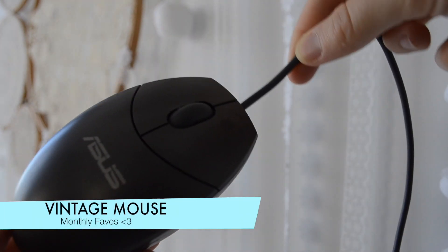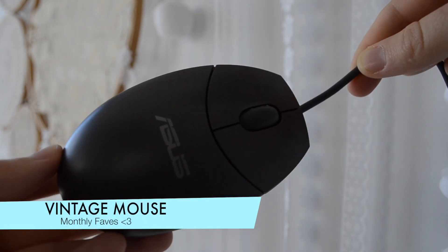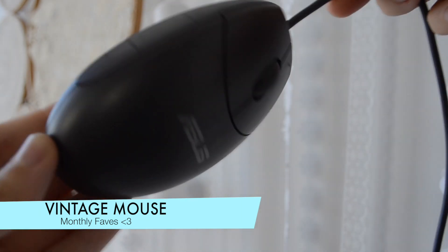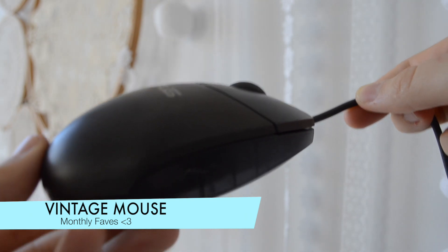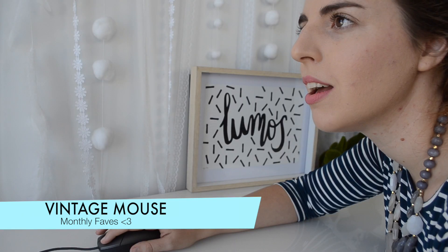It is so, so cute. I found mine in an op shop and it has a USB port to connect. You might also need to get a vintage computer to be able to use the vintage mouse, but it's totally worth it. It's really just vibing up my computer style — my desk looks so cute, got that old and timey feel. Right click has never been easier, and I'm pretty sure it's even got a scroll wheel in the middle.